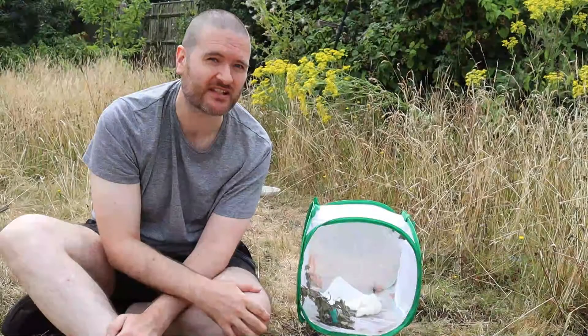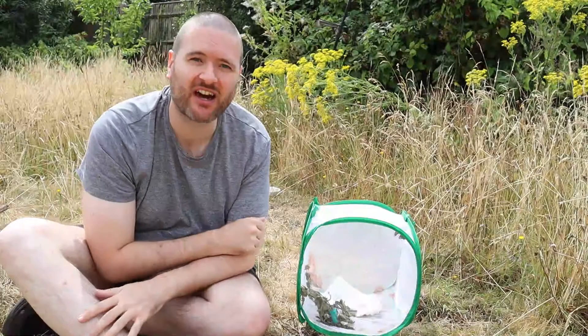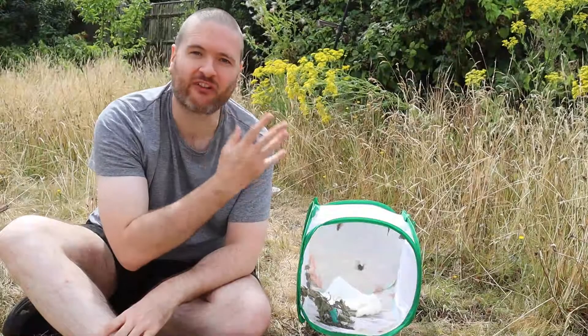I think the best thing to do now, having seen the entire life cycle, is to let them go and let them hopefully feed on some of the flowers in the garden — or more than likely they'll disappear off over the garden wall and find somewhere else to feed. So let's release them.